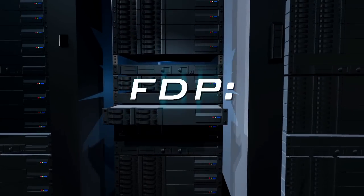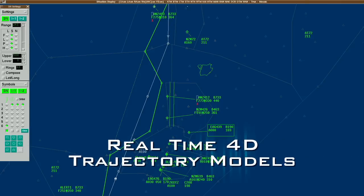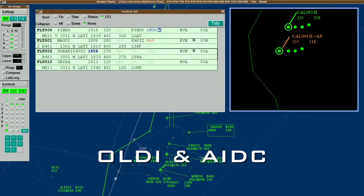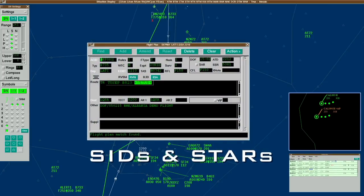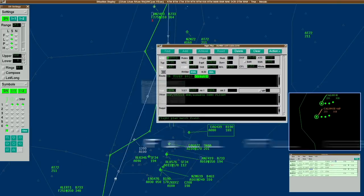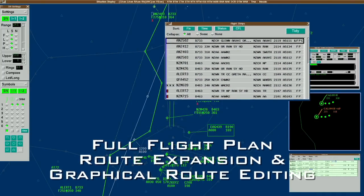Flight data processing capabilities include real-time 4D trajectory models, automatic flight plan coordination and handoff, automatic insertion of standard instrument departures and standard terminal arrival route procedures, and full flight plan route expansion display and graphical route editing.